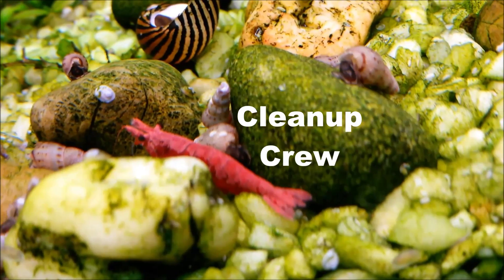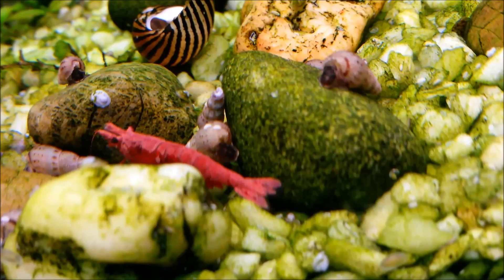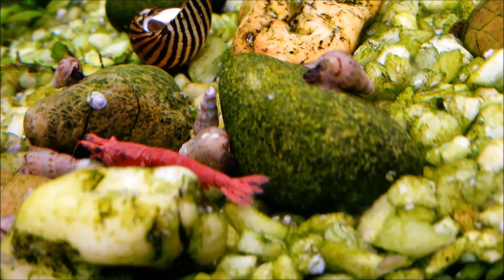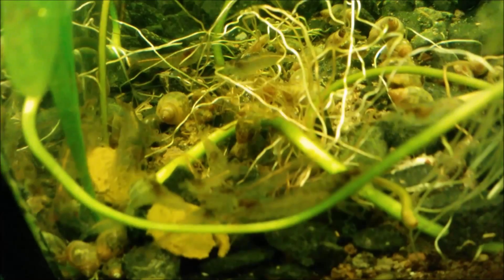I have an extensive cleaning crew. I keep thousands of snails, I keep six cherry shrimp, about 12 glass shrimp — or ghost shrimp, I'm not sure — and about a hundred of these little Japonica shrimp. What you see here is in my three and a half gallon tank.